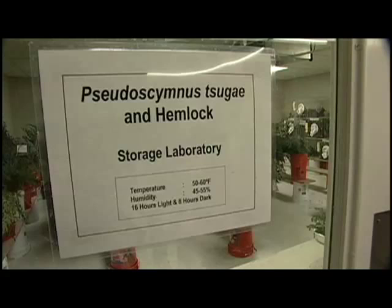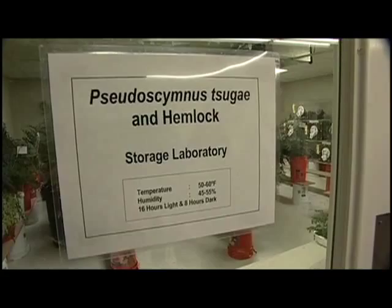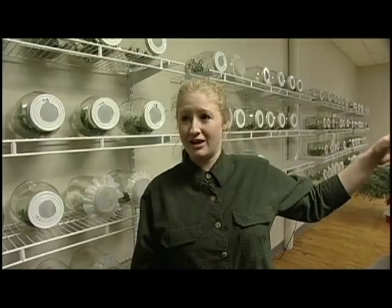Ladybugs are a great biological control on aphids, but they have also turned out to be quite a nuisance. The beetle we're producing, Pseudoskinnosugi, only eats hemlock woolly adelgid, and it strongly prefers certain life cycle stages — it will only reproduce if it gets to eat hemlock woolly adelgid eggs. We keep this room cold to prolong the life of the branches and keep the adelgid eggs longer. We take the eggs from the adelgids and feed them to the beetles, and the beetles in return produce more eggs. In each of the jars we have adults that produce eggs, which we put into boxes. Five weeks later, we collect those adults and ship them off to the forest service.